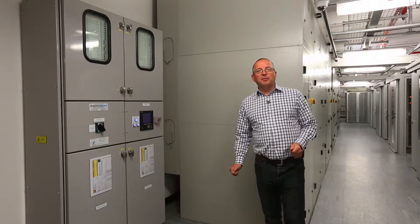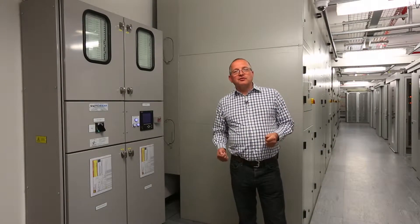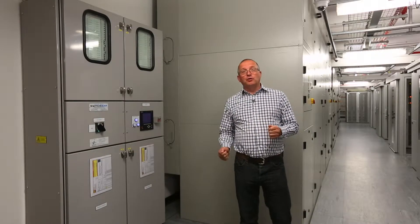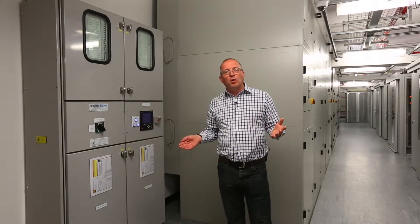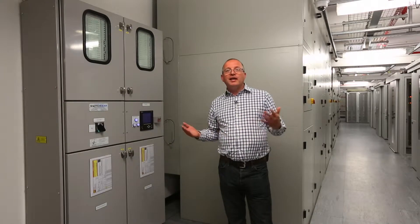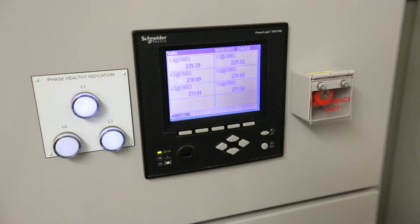At InTechnology we're passionate about power monitoring. Unlike traditional data centres, we don't put anything inside your cabinets — we do everything at PDU board level. We're able to monitor your cabinets for amperage, voltage, kilowatts, kilowatt hours, and power factor. We do that for both the A and B feeds and can aggregate the feeds together. Every single output way is monitored both remotely and locally at the board for its power usage.